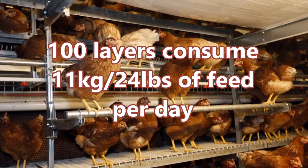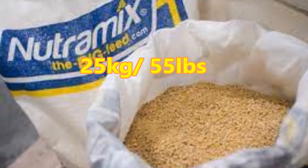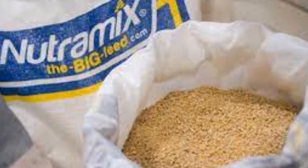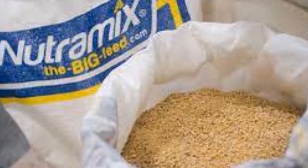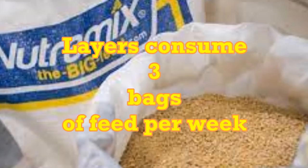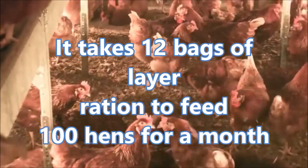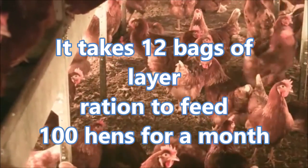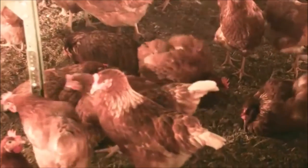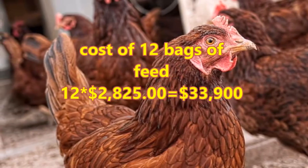11 kilograms in pounds is 24 pounds. A bag of layer feed holds 25 kilograms, which is 55 pounds. So for the entire week, your layers will consume 77 kilograms of feed, which is 3 bags of feed per week. For the entire month, it will take 12 bags of layer ration to feed 100 layers. We already know the cost of layer ration is $2,825, so 12 bags of feed would cost you $33,900 per month.